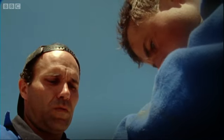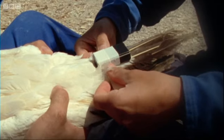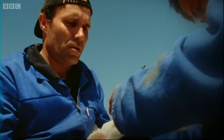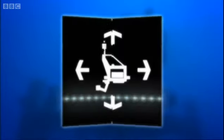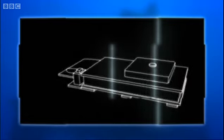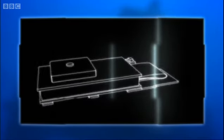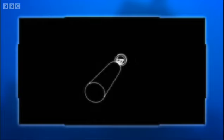They fix a mini data logger to the gannet's tail feathers. It's so small the birds hardly even know it's there, and special tape means it can be easily removed later. But the interesting bit is what's inside: a global positioning satellite receiver records speed and position every ten seconds, and an accelerometer measures every wingbeat above and below the water.